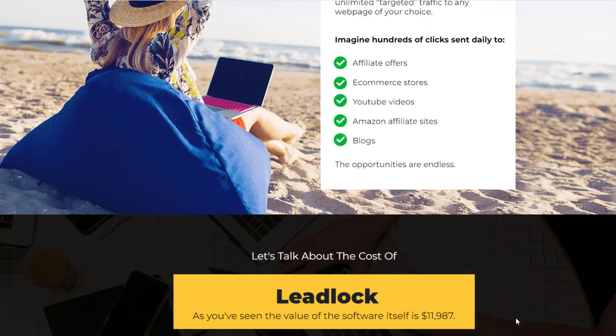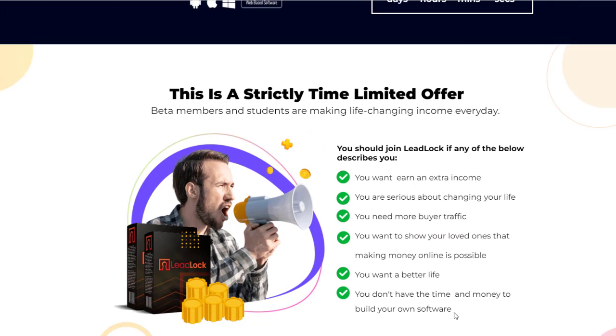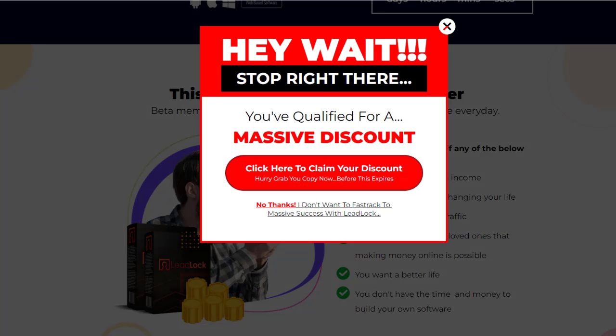LeadLock is a great revolutionary offer if you're an internet marketer or marketer in general who needs leads. We're going to play the demo of what this product is, and then get into all the pricing as well as all the OTOs. If you want to get a discount on this product, if you opt out of the sales page, you should be able to see a discount pop up. Simply clicking off the page will allow you to qualify for a massive discount.